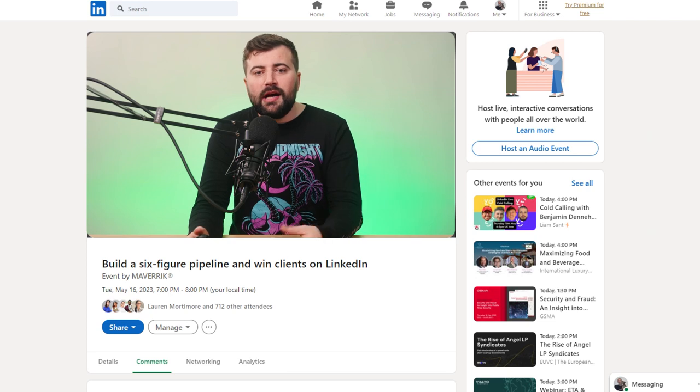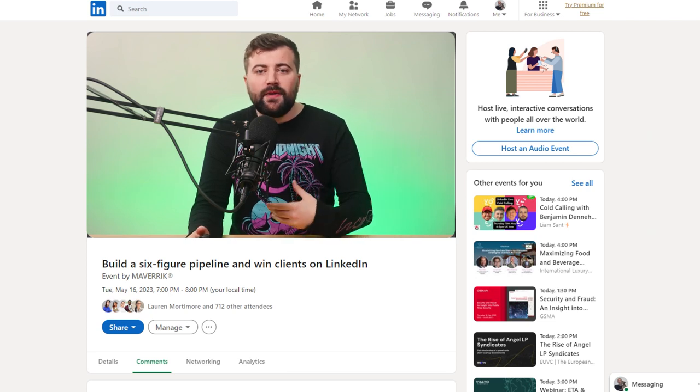Number nine: run events on LinkedIn. If you want to be seen as an expert, you need to be running live events on the platform. You can put on live webinars, Q&A sessions, or drive group sessions off-platform to Zoom or Google Meet. This will massively increase your views and engagement. People will see your live, hear you talk, and see the value that you offer. When it speaks to them, the next step is to check out the rest of your profile, look at your content, and maybe even reach out to you. Public speaking and live sessions can be quite terrifying for some, but it's the best way to add a personal touch to your marketing and get your name out there on LinkedIn.